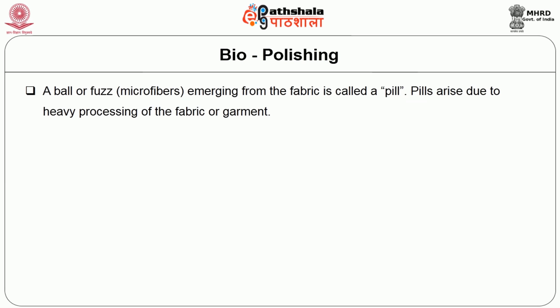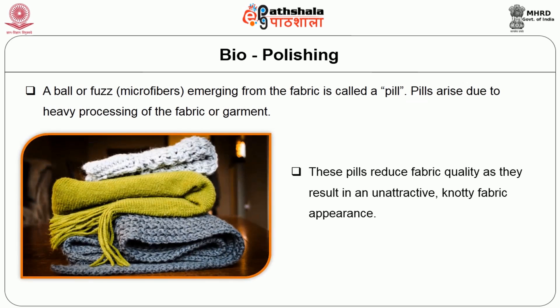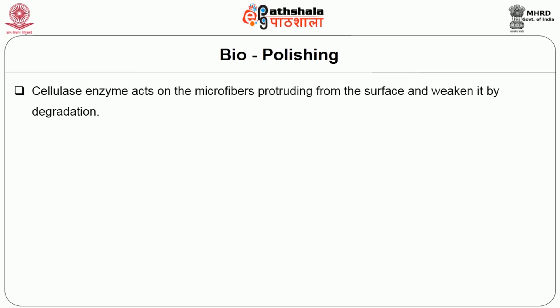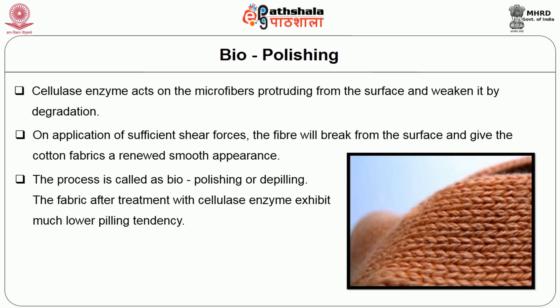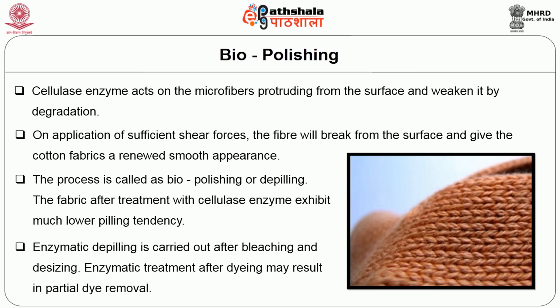The next process is biopolishing. A ball or fuzz emerging from the fabric is called a pill. Pills arise due to heavy processing of the fabric or garment and reduce fabric quality as they result in an unattractive knotty fabric appearance. Cellulase enzyme acts on the microfibers protruding from the surface and weakens them by degradation. On application of sufficient shear forces, the fibre breaks from the surface and gives the cotton fabric a renewed smooth appearance. The process is called biopolishing or de-pilling. The fabric after treatment with cellulase enzyme exhibits much lower pilling tendency.